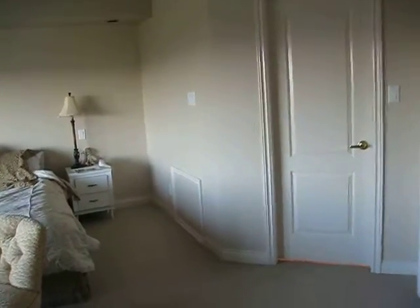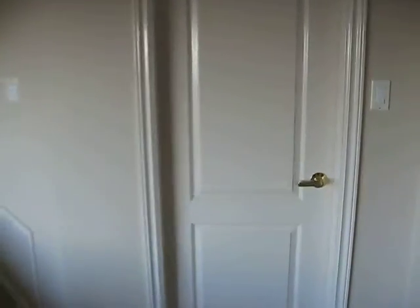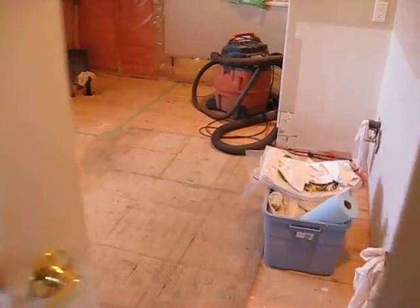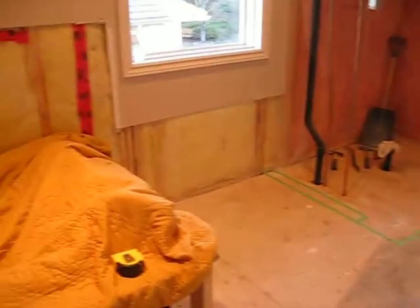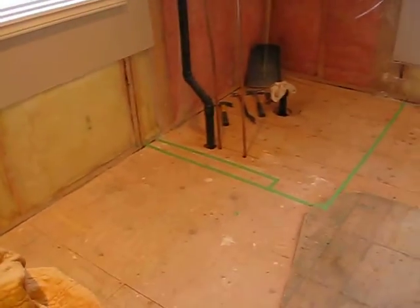En suite reno day two. Today was cleanup day — took the last of the tile off and everything looks a whole lot cleaner. The tub is nice and protected, and the floor is all cleaned up.